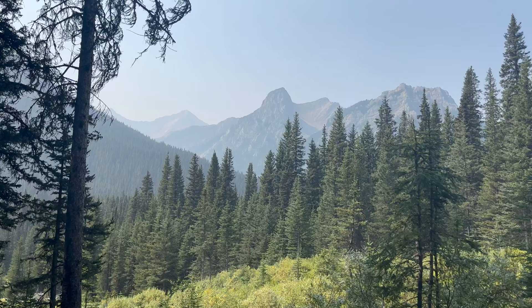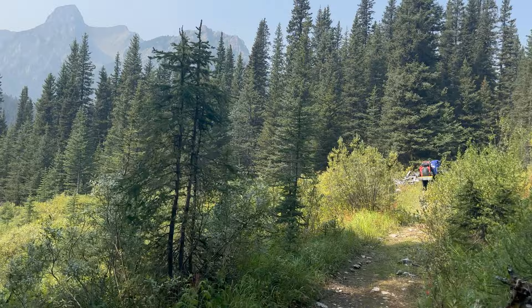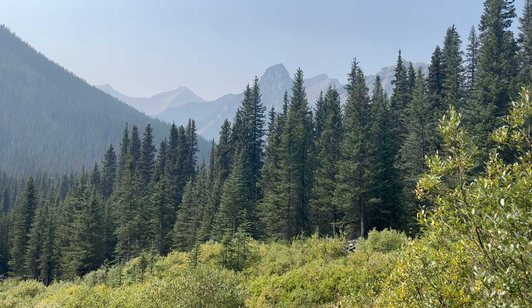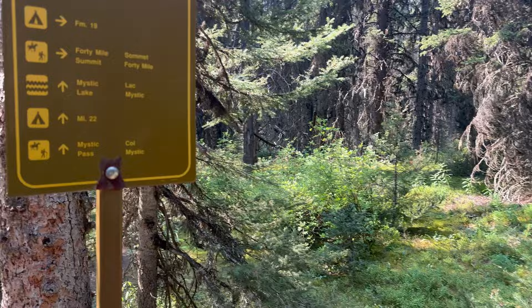Getting pretty close to camp. That's the gap there where the intersection is to go up over Mystic Pass. We think the smoke's starting to clear out a bit, which would be great — both for views and for exerting yourself when you exercise. Still beautiful. Big milestone for us because we're not far from camp. Here's the junction if you want to head into Mystic Lake or Mystic Pass.